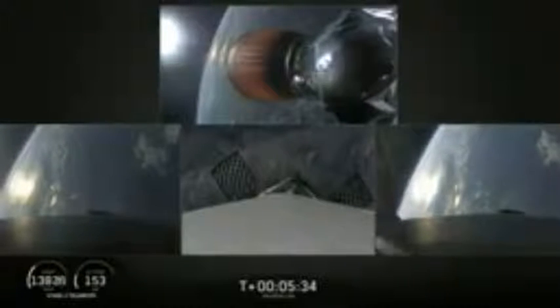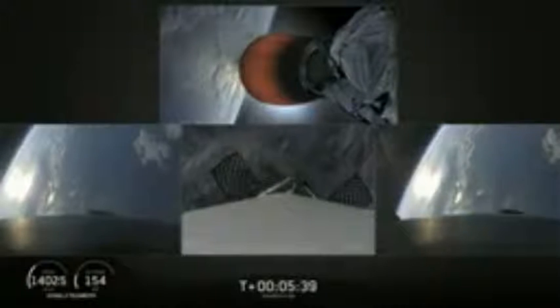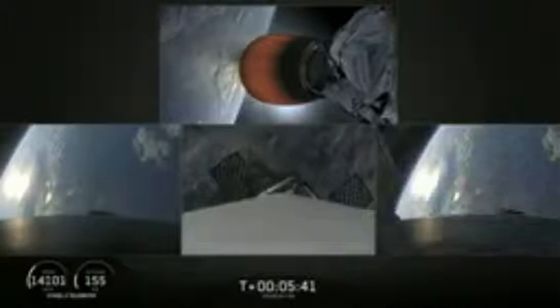The center core, on the other hand, is going too fast to efficiently return to the Cape, so we're using our autonomous drone ship — Of Course I Still Love You. If we have a successful landing today, the side boosters will be reflown on our next Falcon Heavy mission, STP-2.